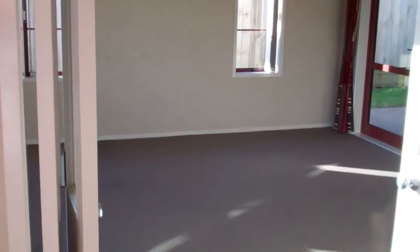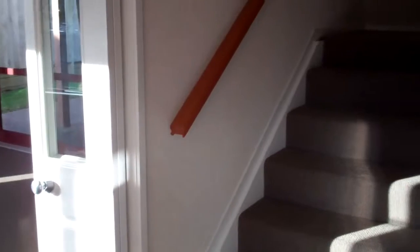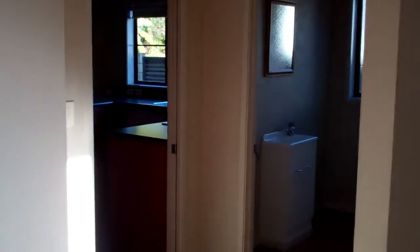Coming in the front door, you've got the lounge to the left, the stairs in front of you, the kitchen, toilet, and garage to the right.